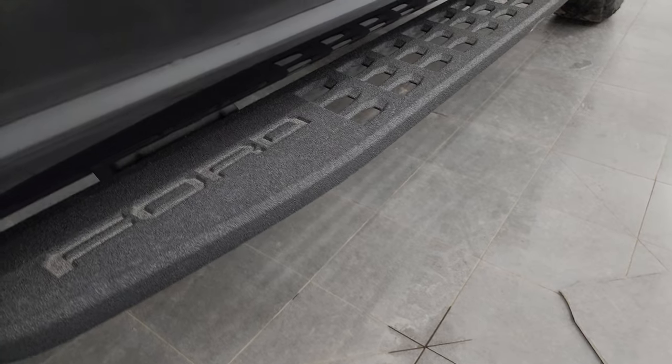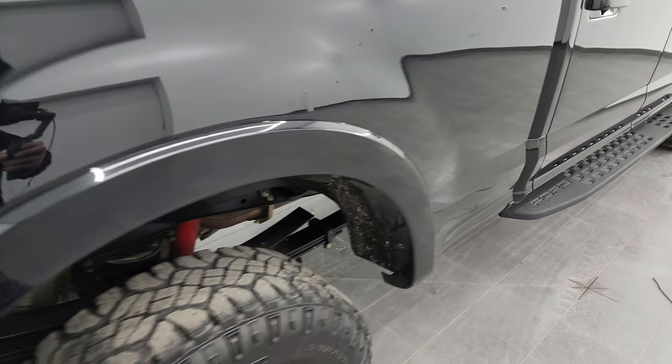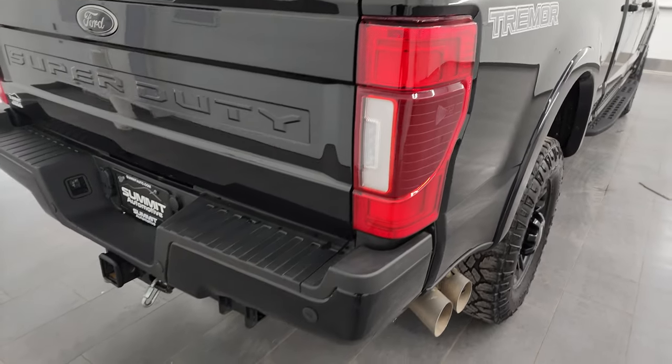You also get the powder-coated running boards with the Tremor package — I always thought those looked really good. You also get the Tremor sticker, but that's just a sticker, so if you didn't like it you could always take it off.